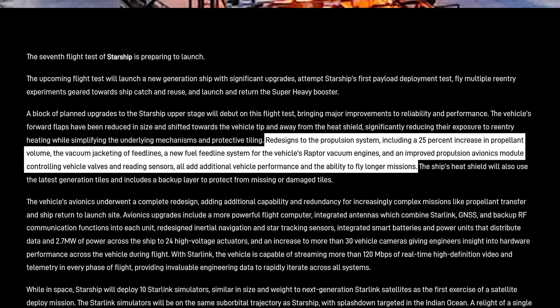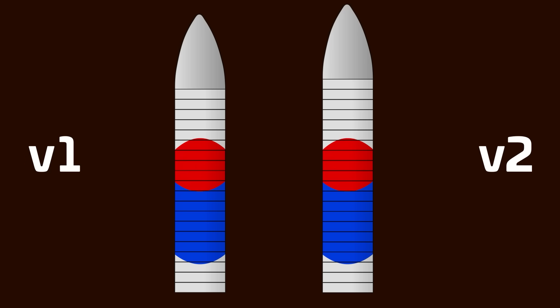SpaceX went on to say: "Redesigns to the propulsion system, including a 25% increase in propellant volume, the vacuum jacketing of feed lines, a new fuel feed line system for the vehicle's Raptor vacuum engines, and an improved propulsion avionics module controlling vehicle valves and reading sensors, all add additional vehicle performance and the ability to fly longer missions." There's a lot to unpack here. The 25% increase in propellant capacity comes with the increased size of the ship and the reduction in size of the payload space, but there's more. There's also a surprise about one of the engines, so stay tuned.